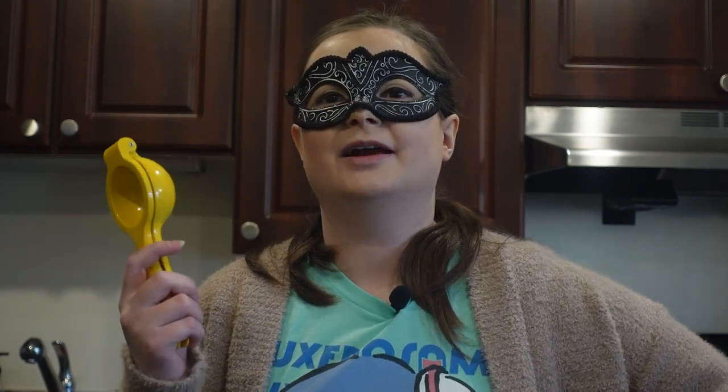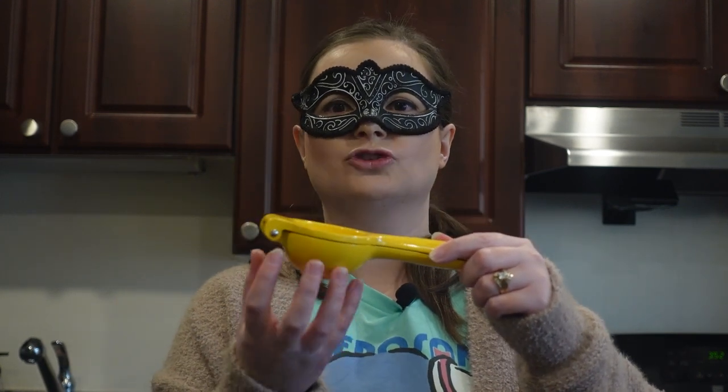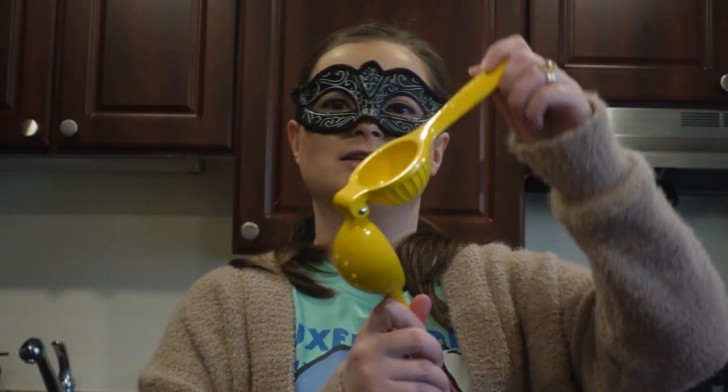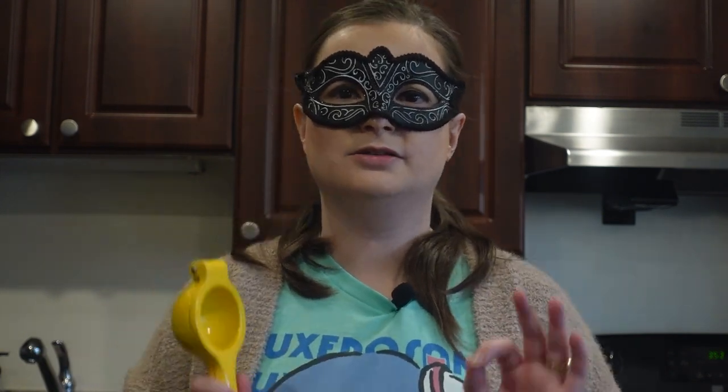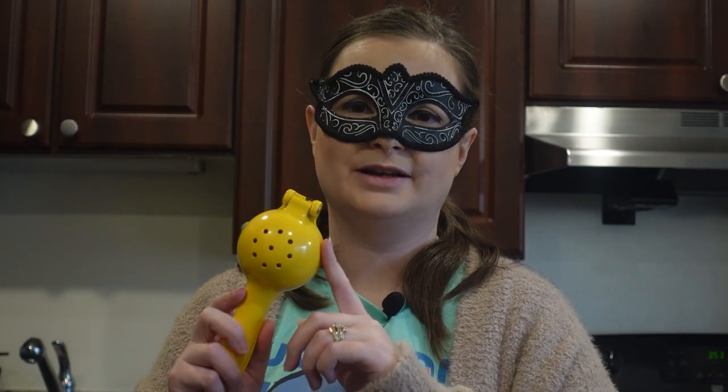Then we have a citrus press — I use this a lot when I'm squeezing limes or lemons for a dish. But I would love to have the kind my dad has that has a container to store the juice, so you don't have to keep squeezing and stopping to measure. If you're going to get a citrus press, I'd recommend one that has a little storage spout so you can measure the exact amount you want.